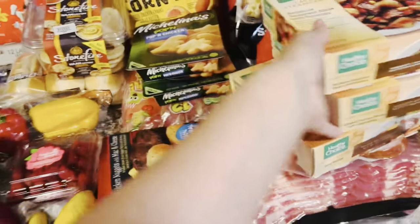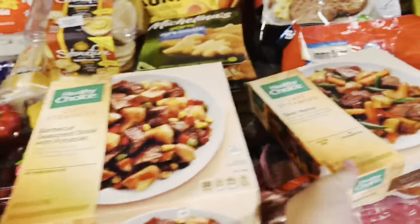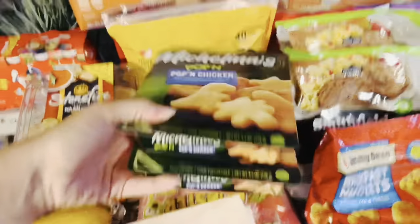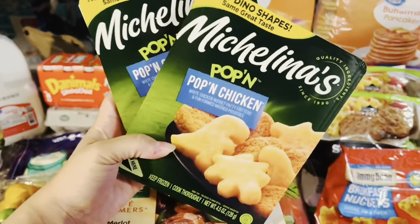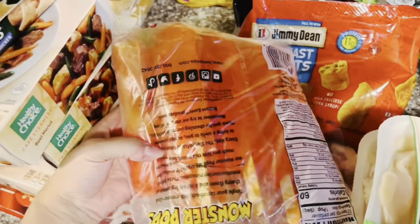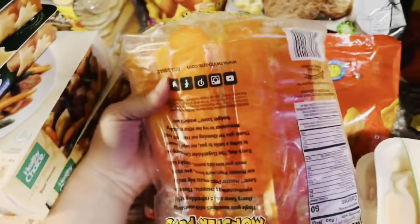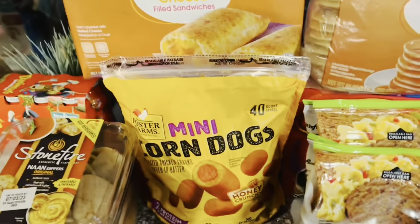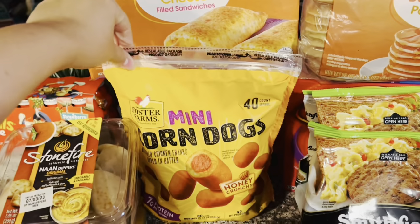I picked up two of these chicken nuggets with macaroni and cheese — it also comes with a brownie — super quick lunch for the boys. I picked up two of these poppin chickens, which come with chicken nuggets and fun little shaped mashed potatoes. Also in the freezer right now because they're already starting to melt — the cherry pineapple big sticks popsicles. And then some mini corn dogs.